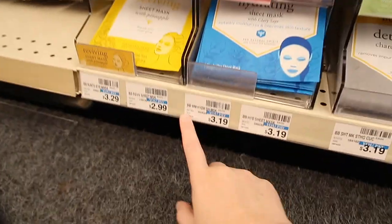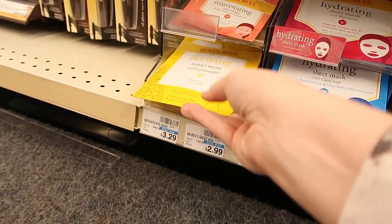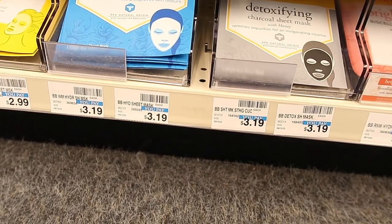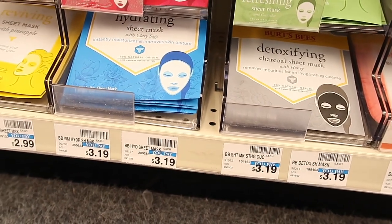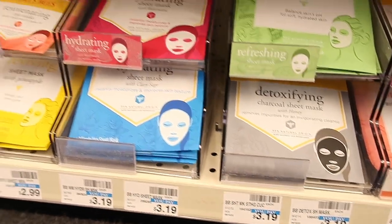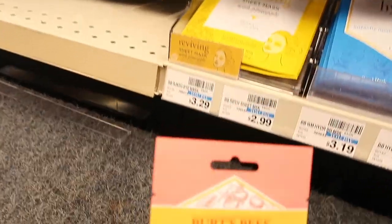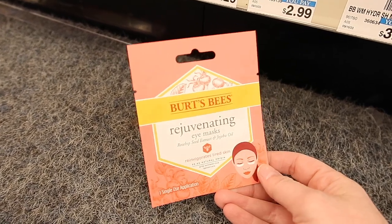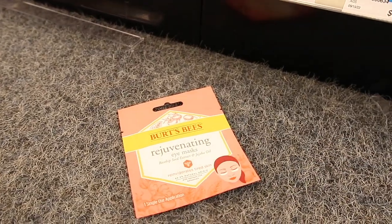Here we have the Burt's Bees display. The face masks are $3.19 or $3.29. You're going to buy two of the $3.19 ones and pay $6.58, but then you get a $5 Extra Care Buck back making it $1.58, so $0.79 each. The eye masks are $2.99, so you'd pay $5.98, then get that $5 Extra Care Buck back making these just $0.98, or $0.49 each — still a pretty good deal.